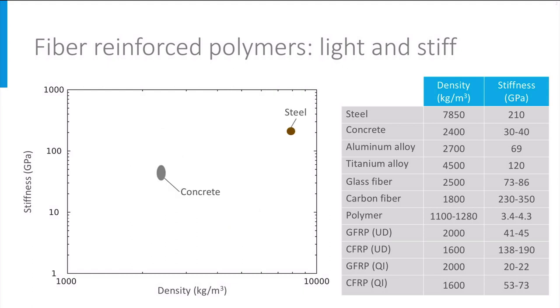We start by placing steel and concrete. Steel has a density of almost 8000 kg per cubic meter and a stiffness of 210 GPa. The stiffness of concrete lies between 30 and 40 GPa at a density of 2400 kg per cubic meter. Aluminum alloys are approximately two times more stiff than concrete at almost the same density, while titanium lies somewhere in between aluminum and steel.